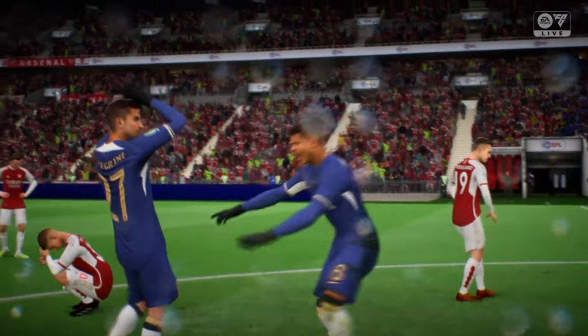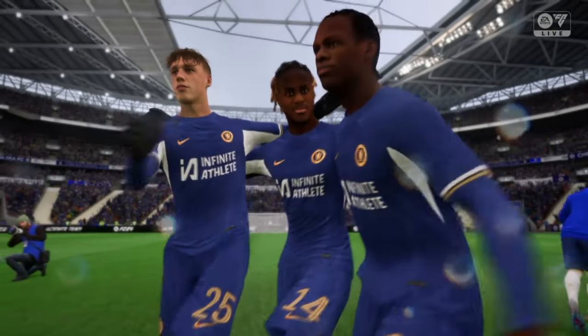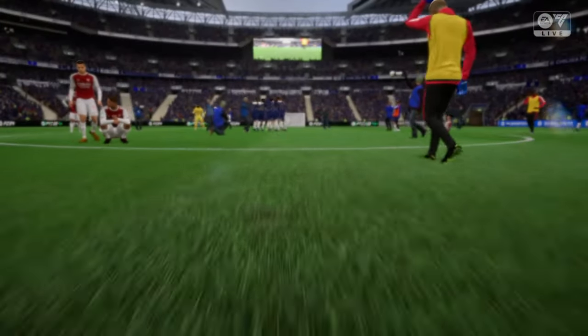And you can see, can't you, what it means to every single one of them. Yeah, they've been a real team today — really good spirit and a great performance.